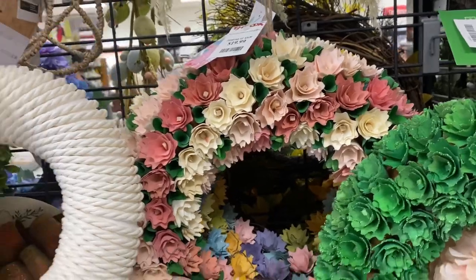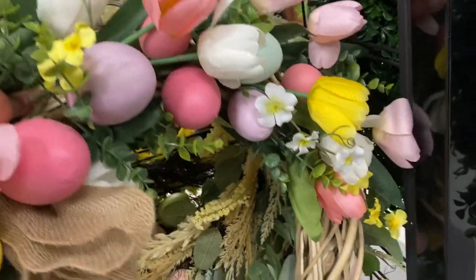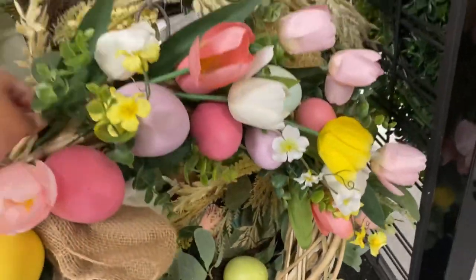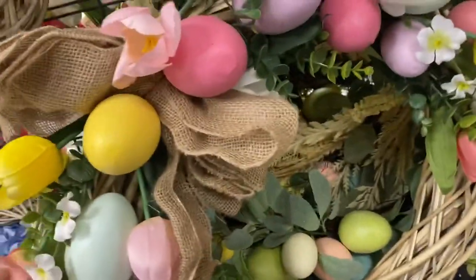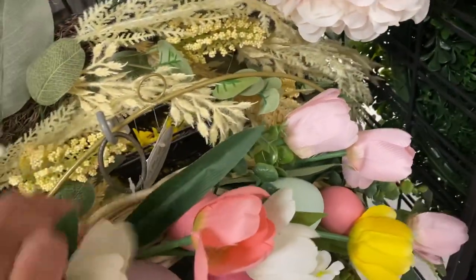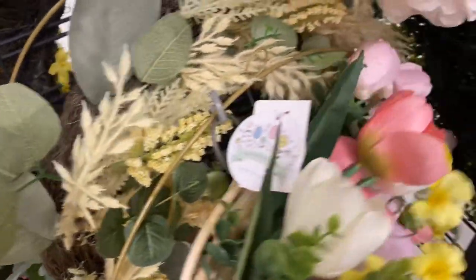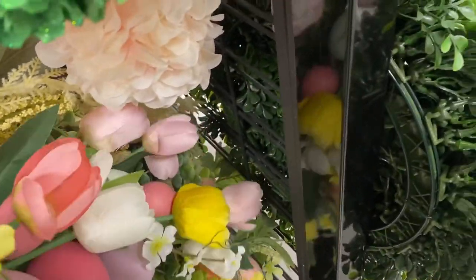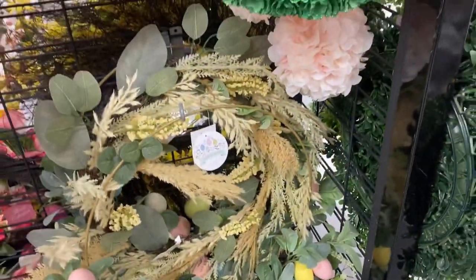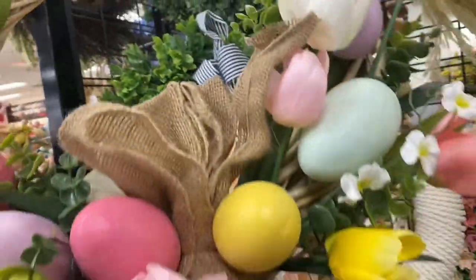Look at this one, $19.99. Oh my god, this one is so pretty — it has Easter eggs and Easter flowers, more like spring. I'm sure it's $19.99. There's another one — this one doesn't have a price, but it goes like this, very pretty. On the other side they have more.